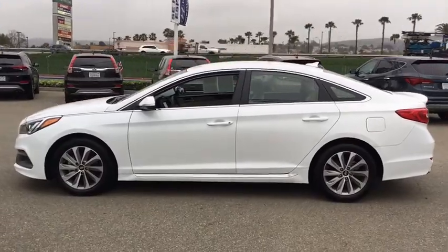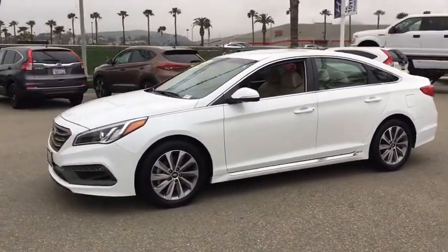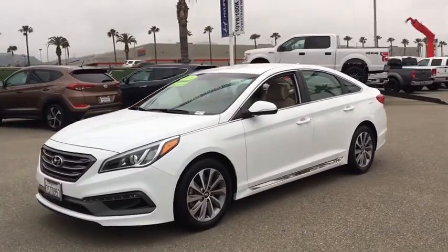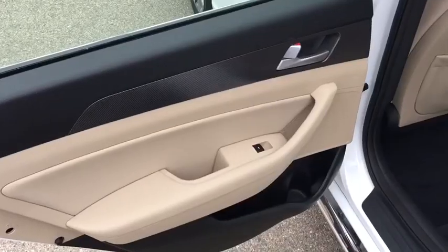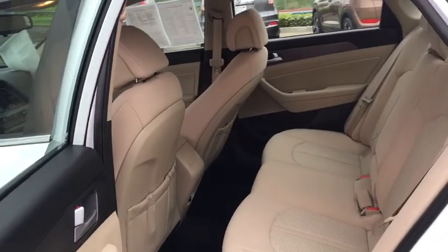Front-wheel drive, rear defrost, AM FM stereo radio, trip computer, MP3 playback stereo, CD player, security system, child safety locks, power door locks, bucket seats, power windows, and remote keyless entry.